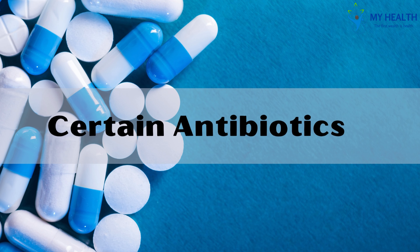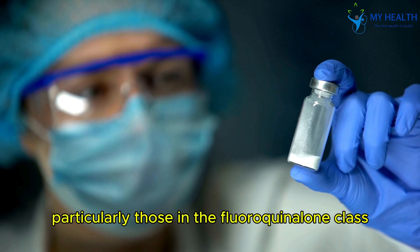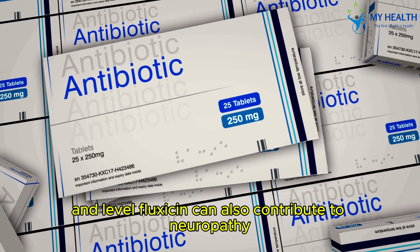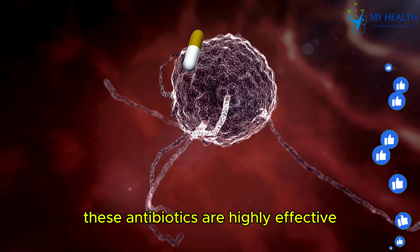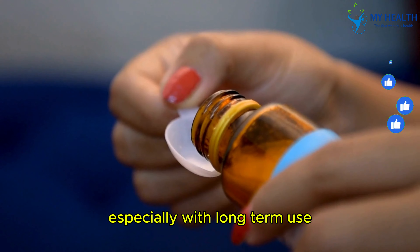Drug 3: Certain antibiotics. Certain antibiotics, particularly those in the fluoroquinolone class — like ciprofloxacin and levofloxacin — can also contribute to neuropathy. These antibiotics are highly effective, but the risk of nerve damage is something to be mindful of, especially with long-term use.